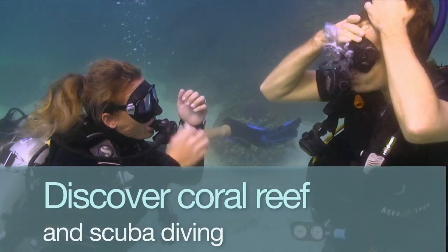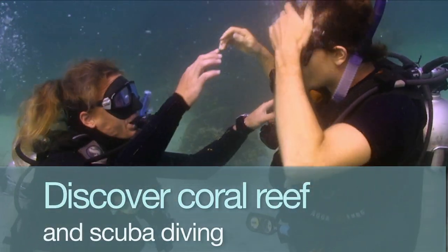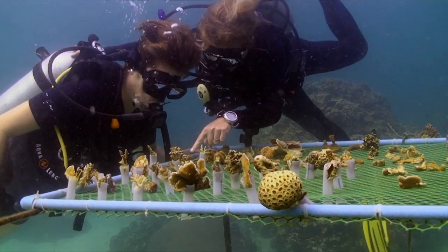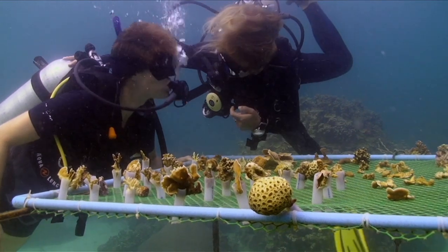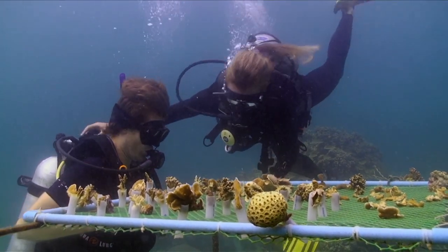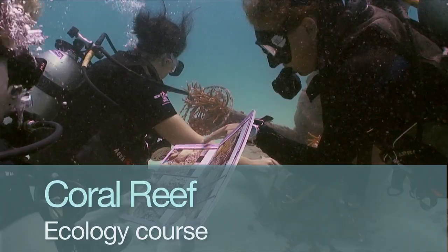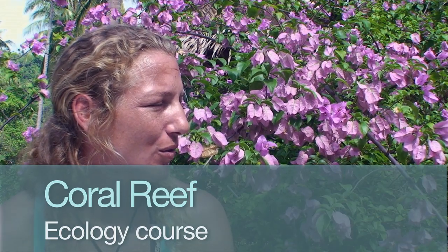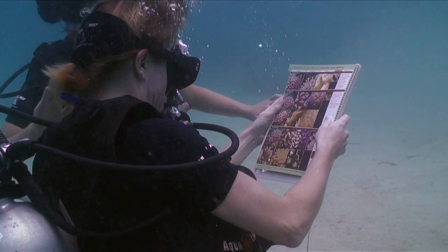We also offer a 'Discover Coral Reef and Scuba Diving' course for people who want to try scuba diving and get more from the experience by understanding what they're looking at. And the third option is for certified divers, serving as an introduction to any marine conservation activity.